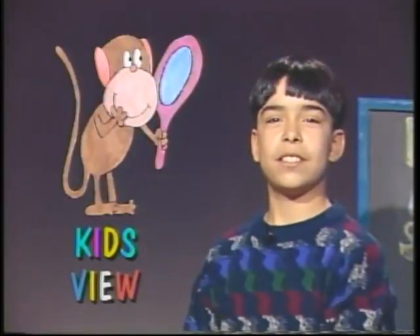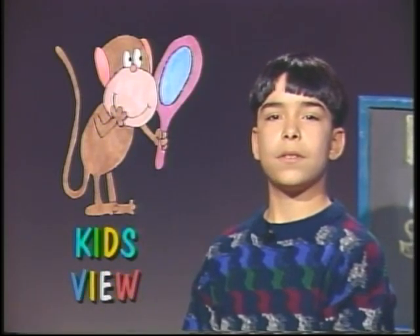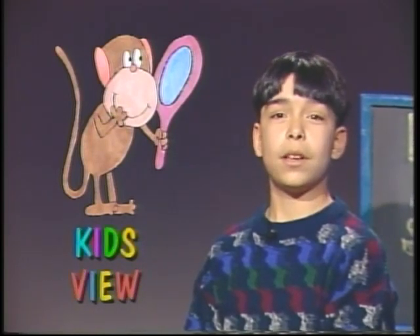Thank you, Jody Johnson, for telling us about your exciting life as a police officer. This week's Kids View question asks the 6th graders: if you could interview anybody in the world, who would it be and why?